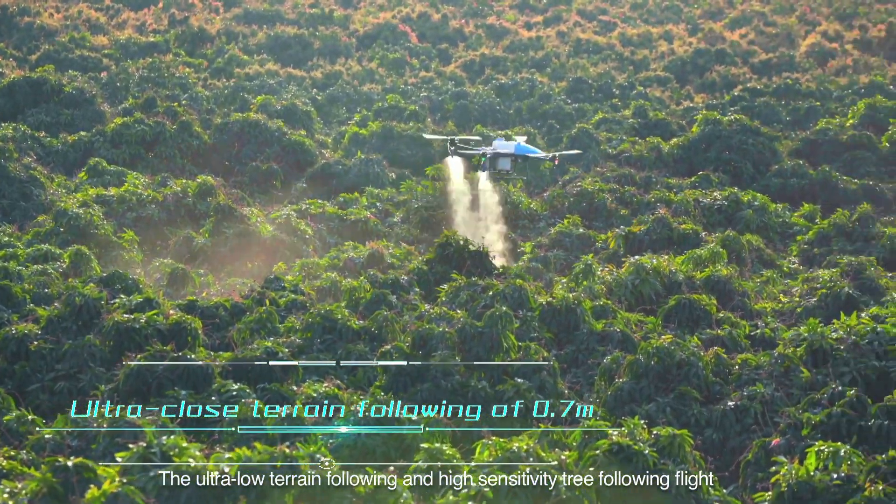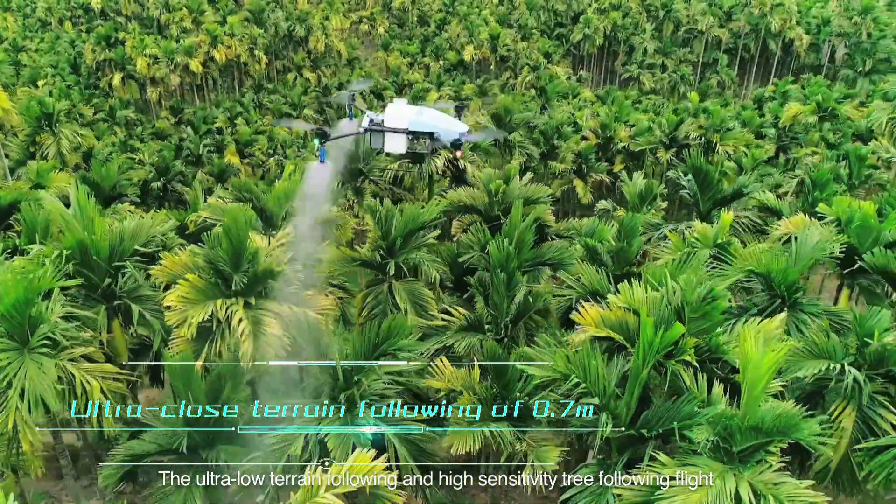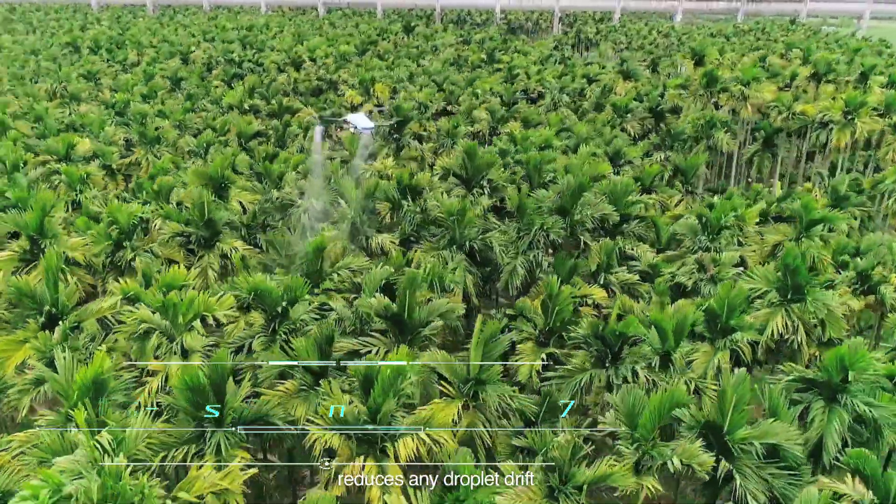The ultra-low terrain following and high sensitivity tree following flight reduces any droplet drift.